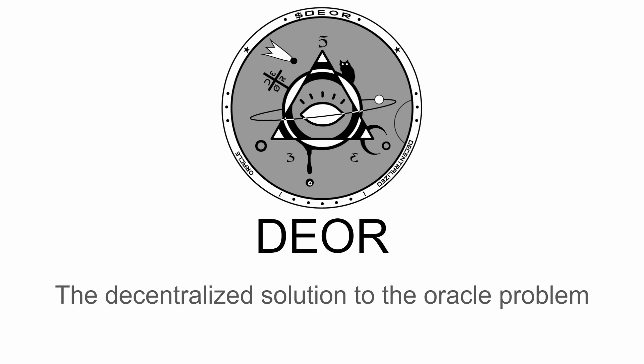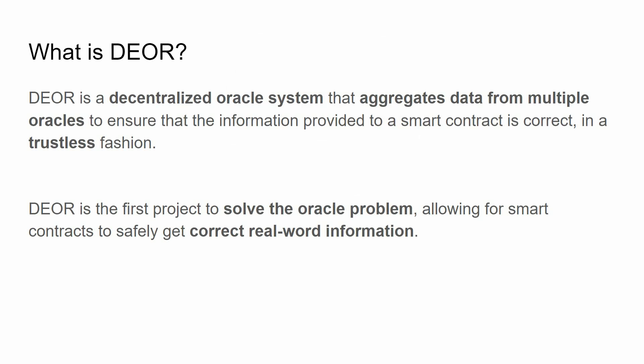Today we'll be talking about Dior, the decentralized solution to the oracle problem. Dior is a decentralized oracle system that aggregates data from multiple oracles to ensure that the information provided to a smart contract is correct in a completely trustless fashion. Dior is actually the very first project to solve the oracle problem, allowing smart contracts to safely get correct real-world information.